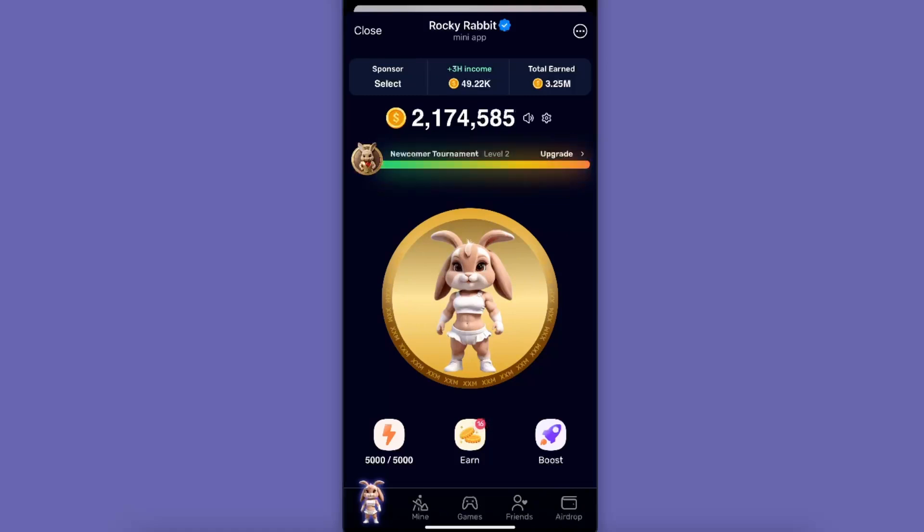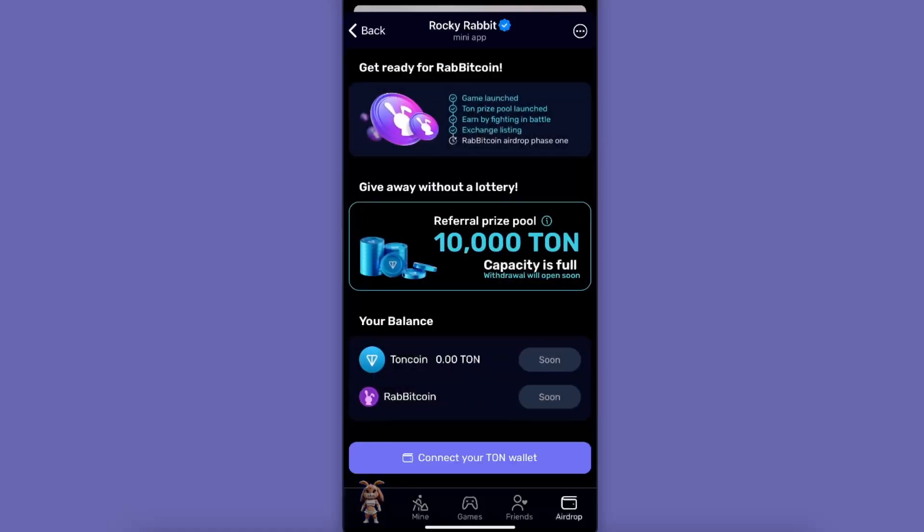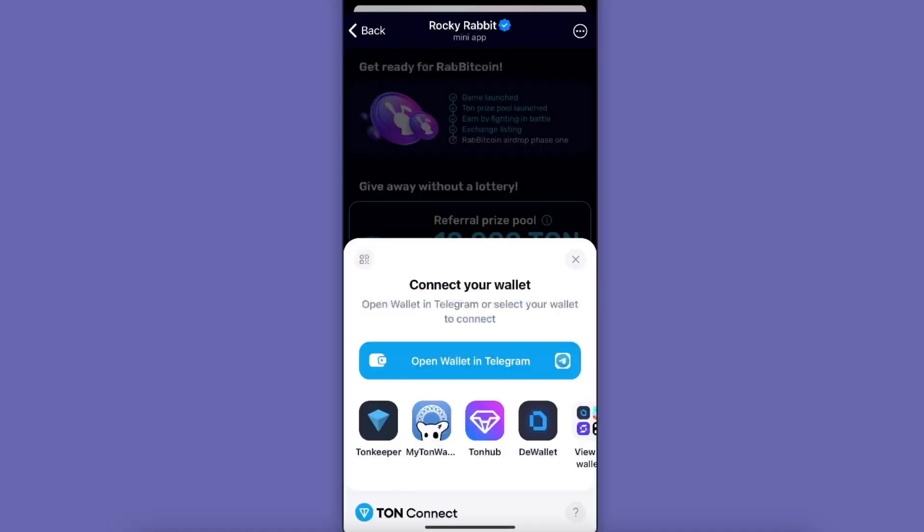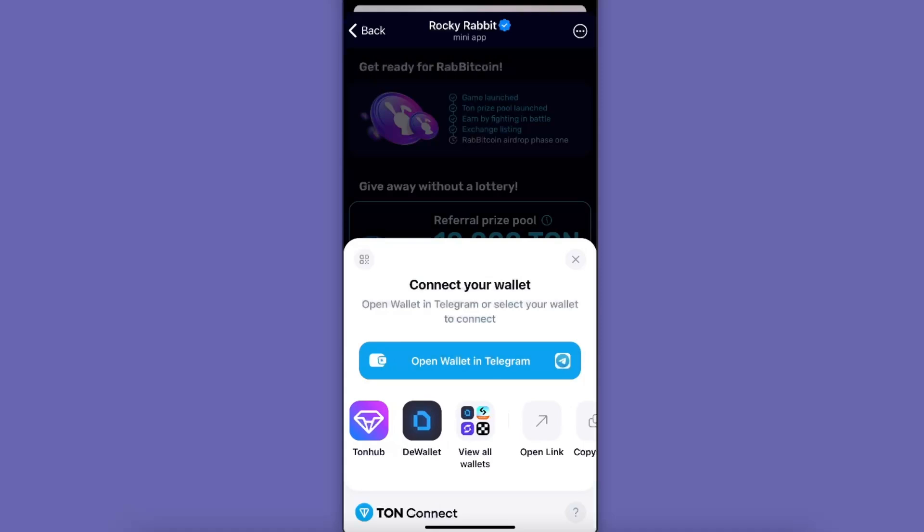On Rocky Rabbit, in order to connect your wallet, you want to go to Airdrop. As you can see, the airdrop phase one will be available soon. To connect your wallet, all you have to do is click 'Connect your TON wallet' and then click 'Connect your TON'.